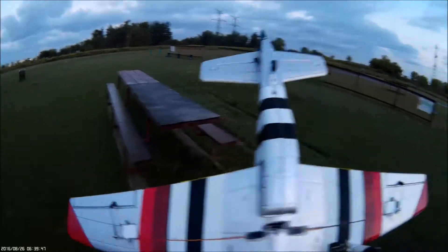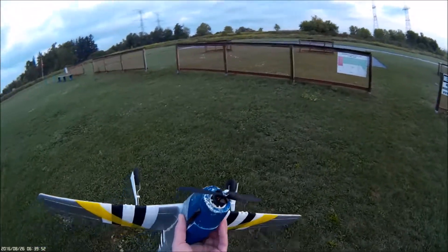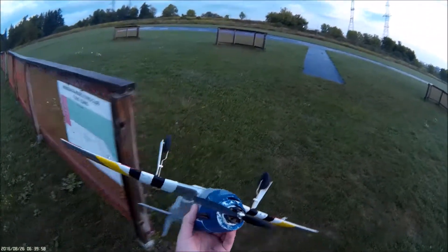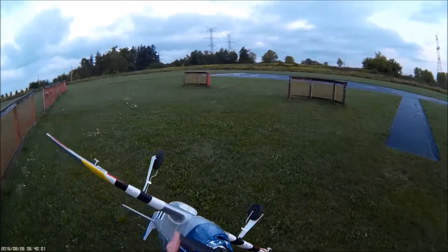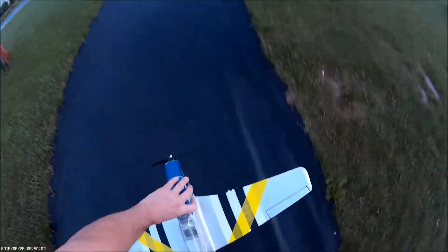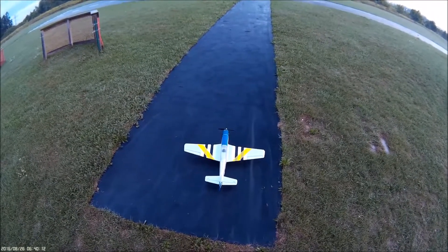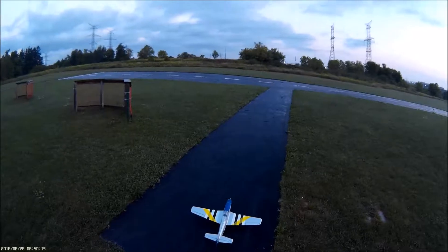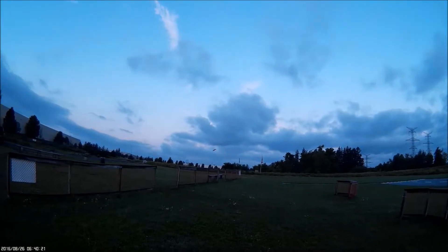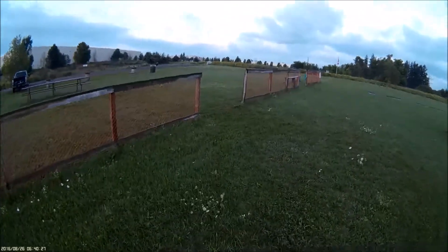This morning we're starting with a P51 from Tower Hobbies or Motion RC. It was a piece of shit and I gave it away, and it came back to me. So new hinges, new servos, new motor, new ESC — set up for a 3S to see if we can get this piece of crap to fly more than 20 seconds. It was originally four gram servos; I've gone to nine to try and give it some authority.